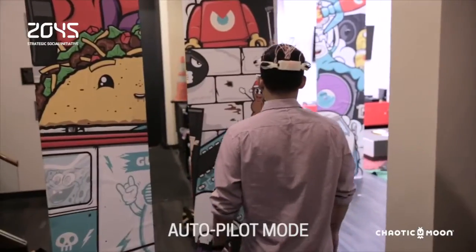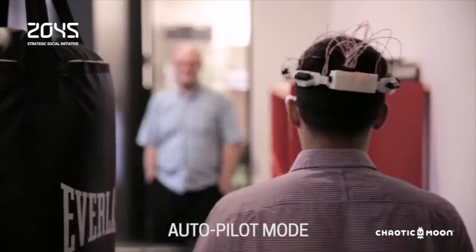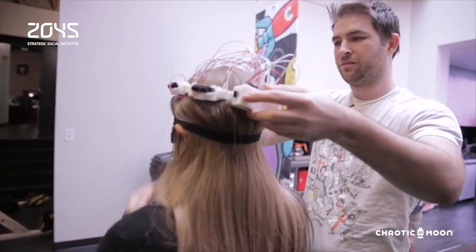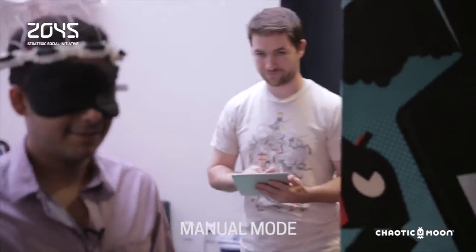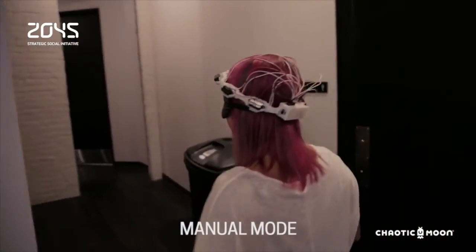Then it varies the level of vibrations to the user's head to help them avoid obstacles. If it's connected to a smartphone with an app like Google Maps, the tool can also safely guide you from point A to point B. Chaotic Moon sees it as more than just a tool for the visually impaired — they believe this technology has the potential for wide use.